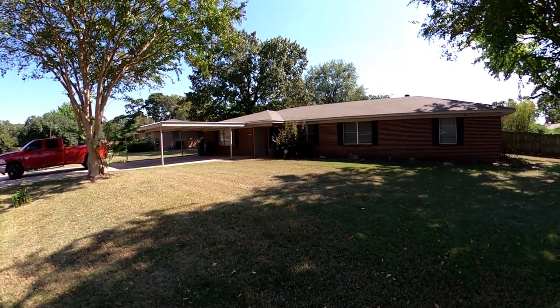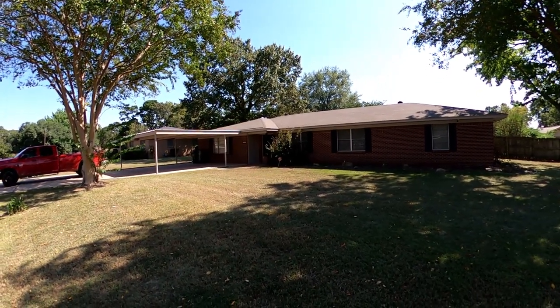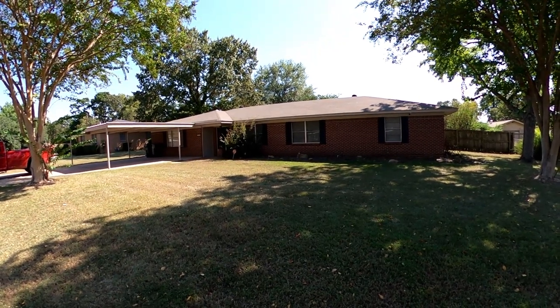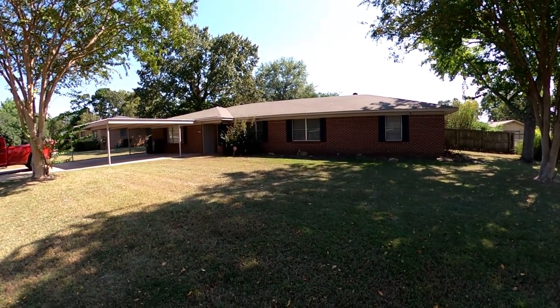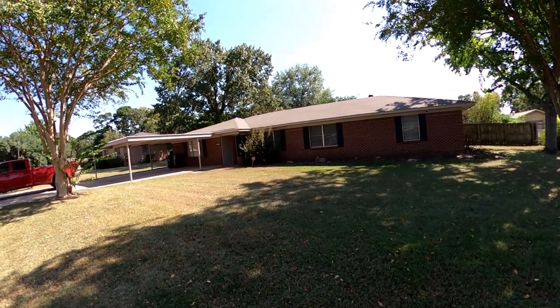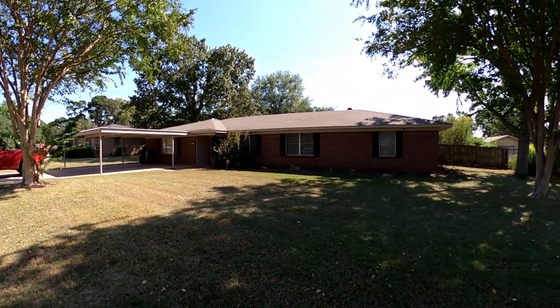It is a four-bedroom, two-bath. There is no garage — you can see on the left there, the garage was converted into an additional living space. This one sits on just over a third of an acre. Let's take a look inside.